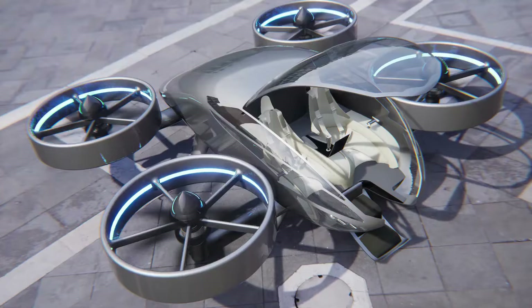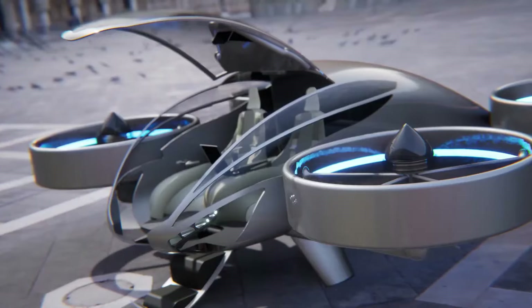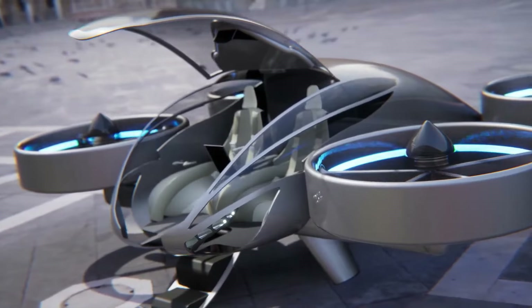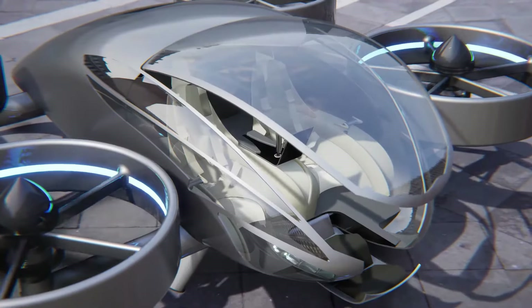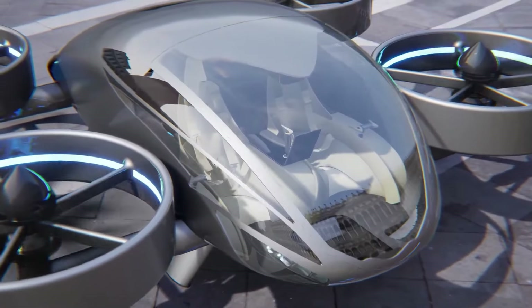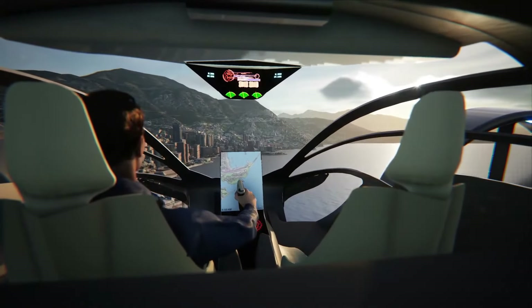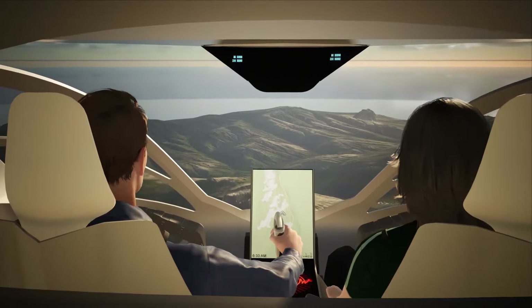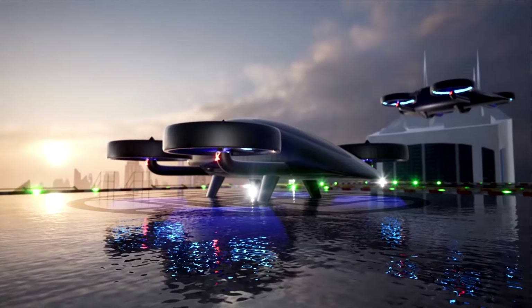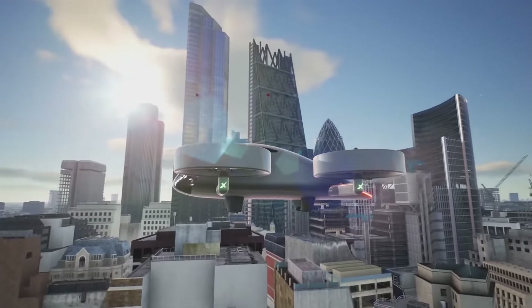Imagine taking off vertically with three friends, bypassing the need for runways and enjoying true point-to-point travel. Safety is a top priority, featuring a whole-aircraft parachute and extensive computer-assisted flight controls. While VRCO remains secretive about the exact price due to its developmental stage, the innovative capabilities will position the VRCO XP4 as a premium transport option.